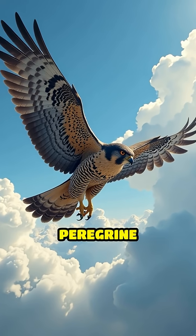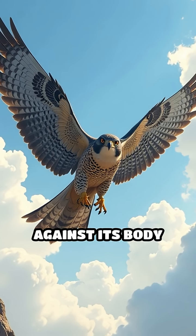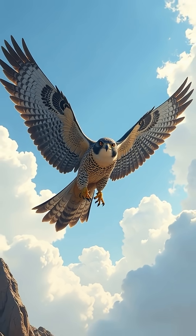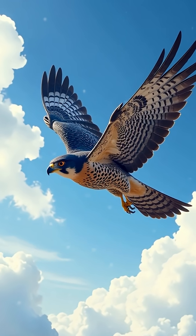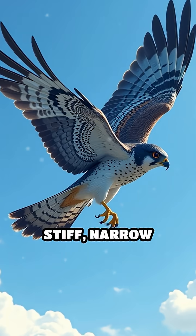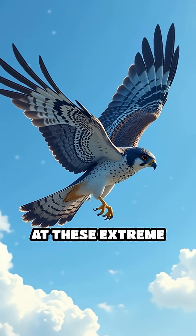When hunting, the peregrine falcon soars high above its prey, then folds its wings tightly against its body and dives in a maneuver called a stoop. Its streamlined shape significantly reduces air resistance, while powerful chest muscles and stiff, narrow feathers help maintain control and stability at these extreme velocities.